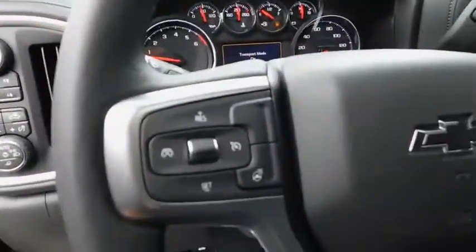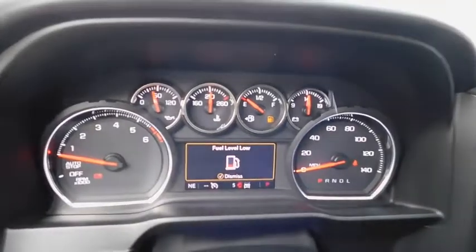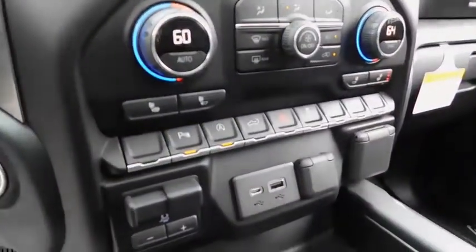Premium sound system, AM FM stereo radio, passenger airbag, electronic stability control, fog lamps, bed liner. Come take a test drive today!